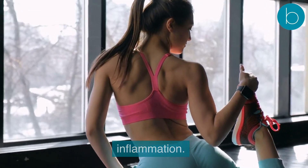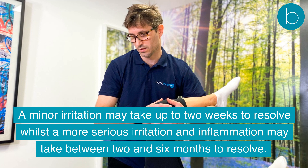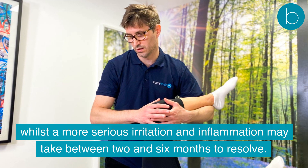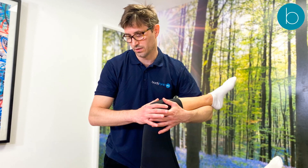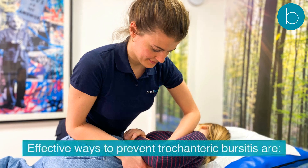Prognosis for trochanteric bursitis varies depending on the stage and severity of the irritation and inflammation. A minor irritation may take up to two weeks to resolve, whilst a more serious irritation and inflammation may take between two and six months to resolve.